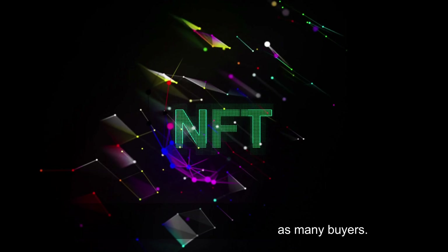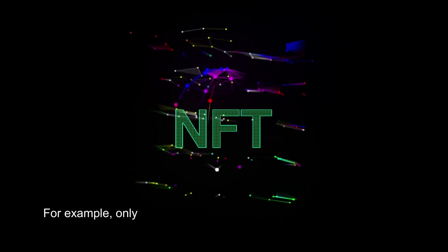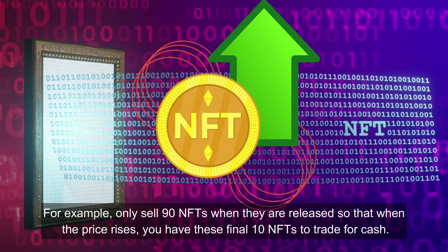The higher cost of these NFTs may make it more difficult to sell them as they may not attract as many buyers. However, if you keep your collection modest, each NFT may become more valuable. For example, only sell 90 NFTs when they are released, so that when the price rises, you have these final 10 NFTs to trade for cash.